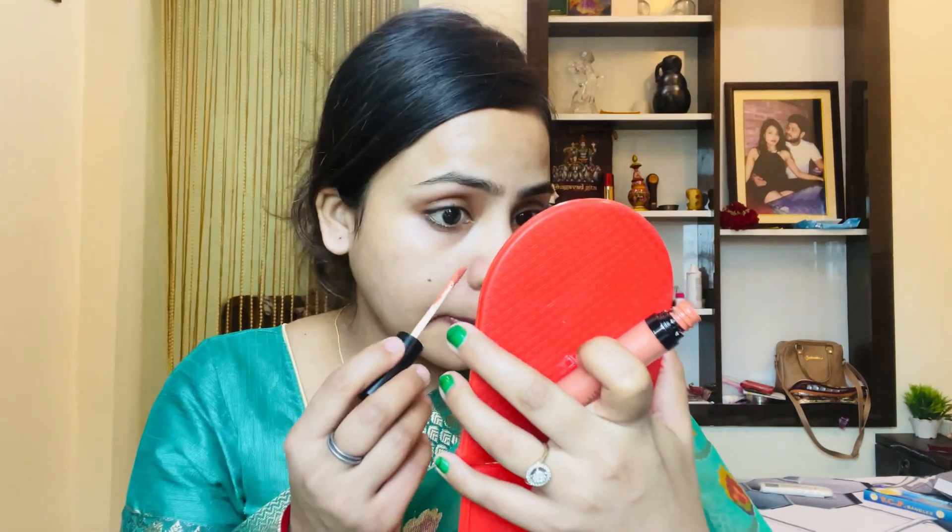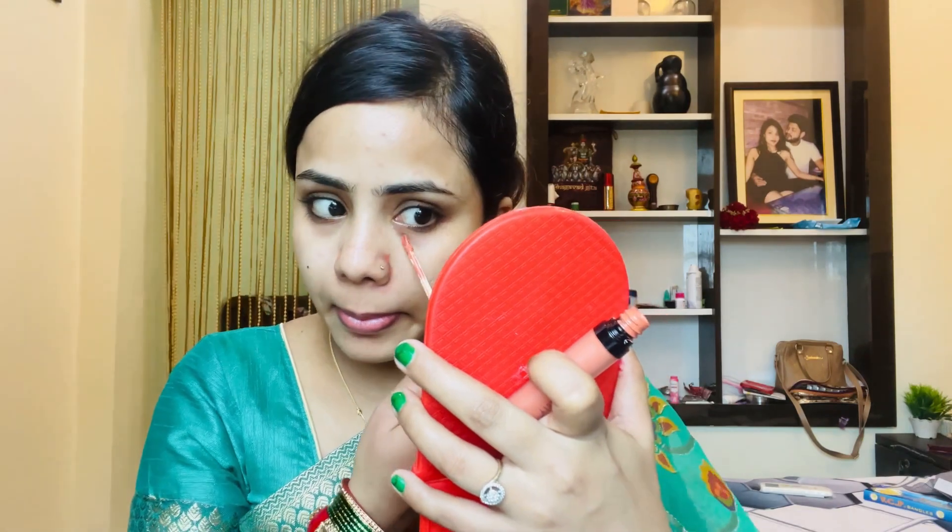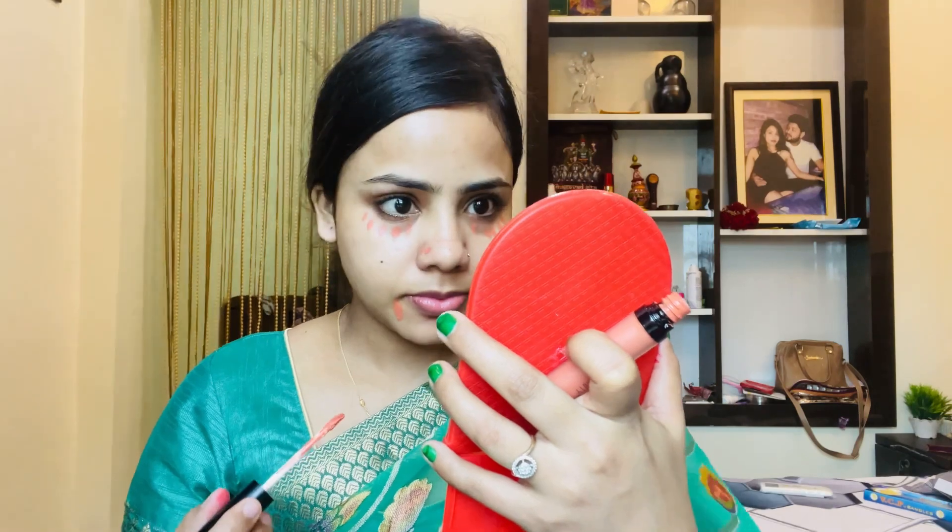Now I am going to prime my face. After applying moisturizer, I am applying a primer. Whatever products I use, I don't remember all of them, but I will give all the links in the description box. If you want them, you can purchase them. I have bought some products offline and some online, so I will put the links in the description box.